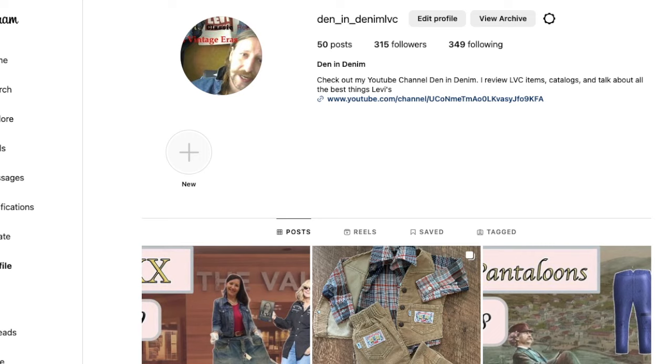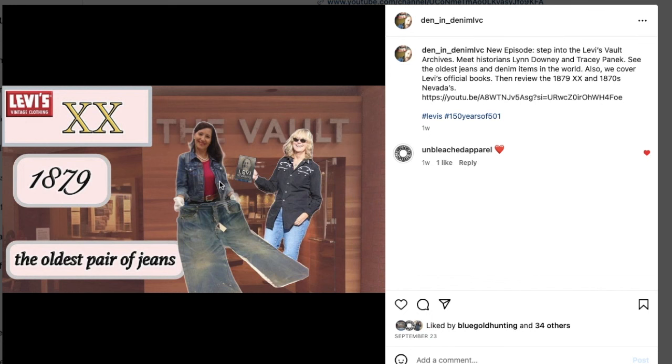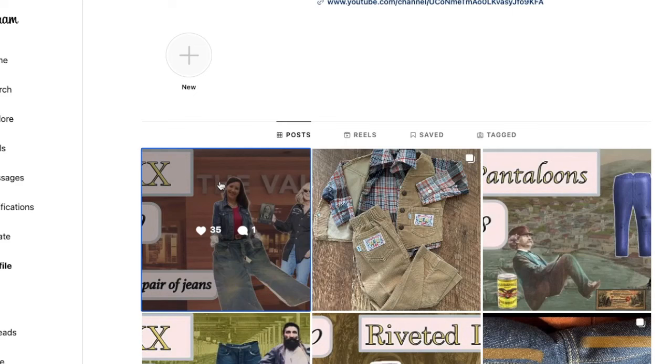Here's my Den and Denim Instagram — den_underscore_ind_underscore_denim — LVC. I post there when I do new episodes so you can stay ahead of it. I'm still trying to make videos at least once, maybe twice a month, and finish up the 501 story. We've finished all of the Double X episodes now with the 1879 last one. I'm jumping into spring bottom pants and then we're finished with the 19th century, then do 1901s, 1906s, and roll through the 20th century.